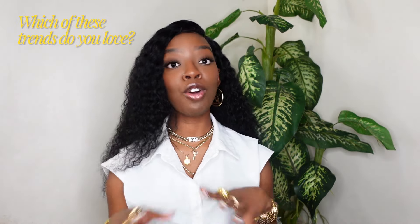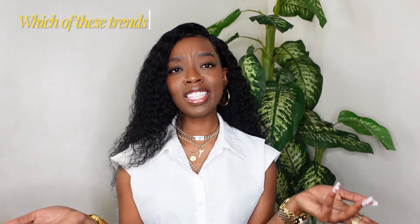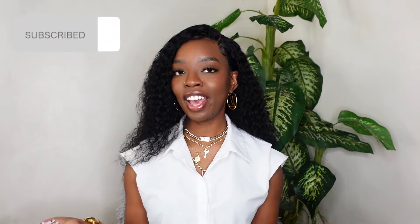Those are all the trends I have for spring and going into summer as well. Let me know down in the comments which of these trends you've already been loving, which you want to incorporate into your personal style for spring, and which ones you just don't like. Don't forget to like, comment, and subscribe to the channel — until next time, bye guys!